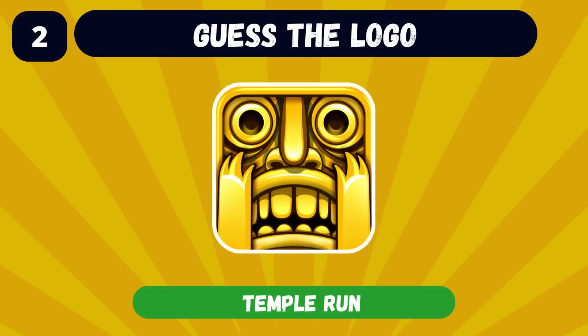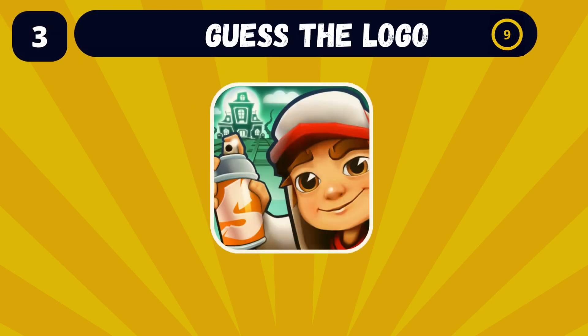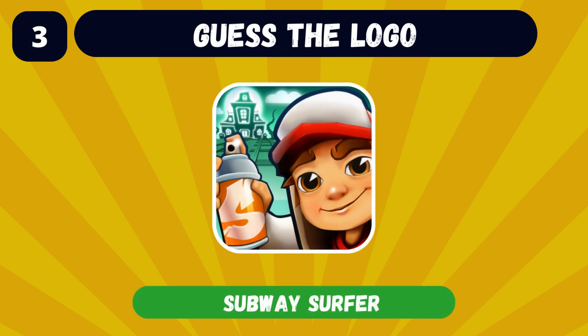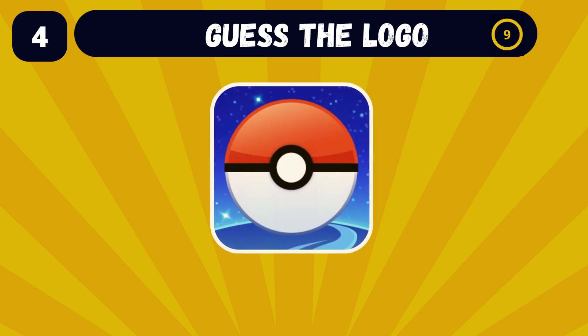The second one was Temple Run. Can you name the app with this logo? Subway Surfers, of course. Come on, you got this one!